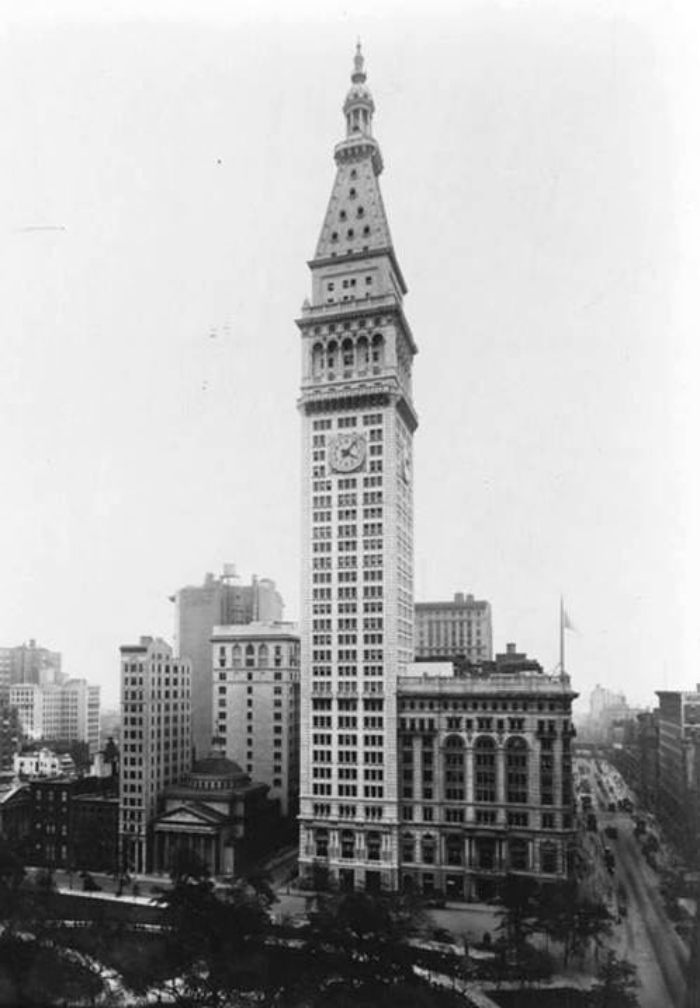The hotel located in the Clock Tower portion of the building has the address 5 Madison Avenue, while the office building covering the rest of the block, occupied primarily by Credit Suisse, is referred to as 1 Madison Avenue. Inside the building is the New York Edition Hotel, a 273-room luxury hotel that opened in 2015.